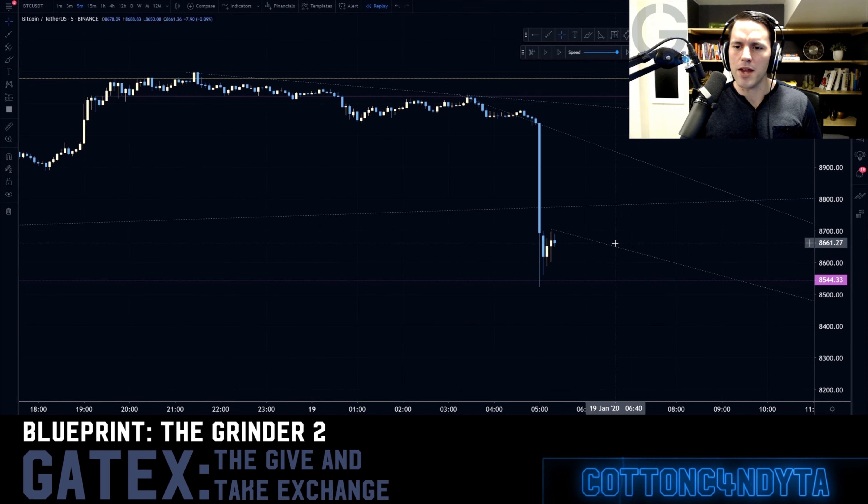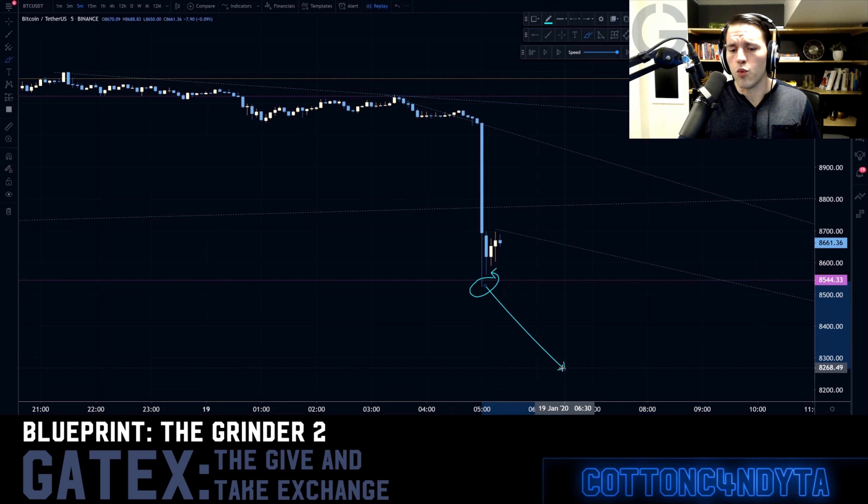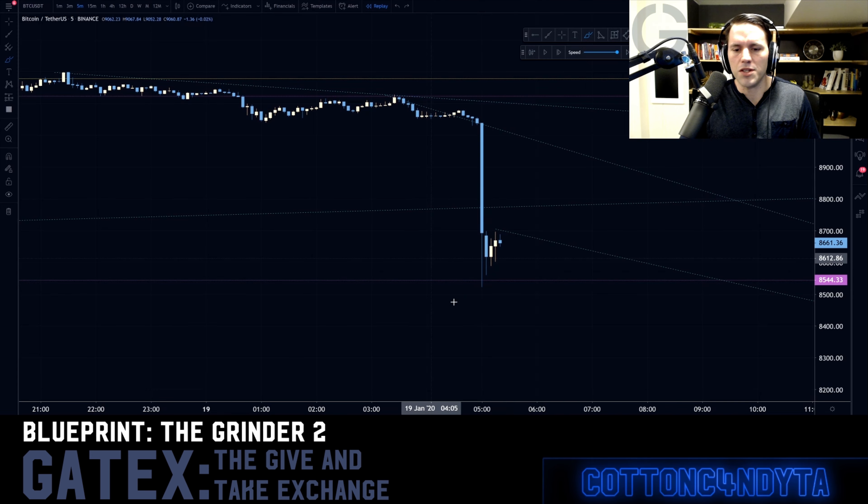We're going to go back to this chart. We took our first 140 points. What we're really looking at is: if we touch the leg of this move, we're most likely going to pull straight back — we're most likely going to come straight down. So really what you're wanting to do here is ladder off of this.